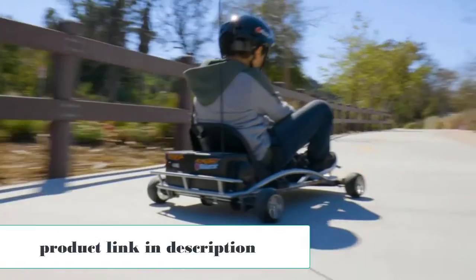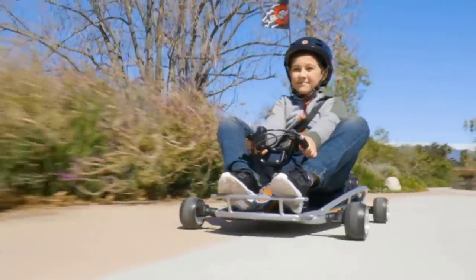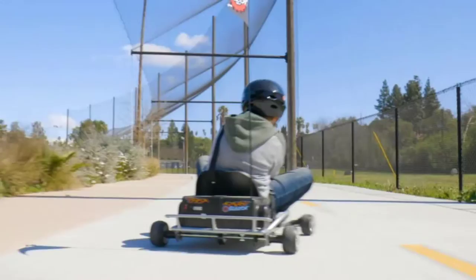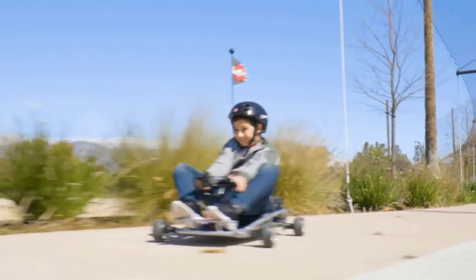It has thumb-trigger acceleration control and hand-operated rear brakes. The electric-powered motor can hold a charge for up to 12 hours and reach a speed of 12 miles per hour. The drifter also has a spark bar that emits a shower of sparks from behind.